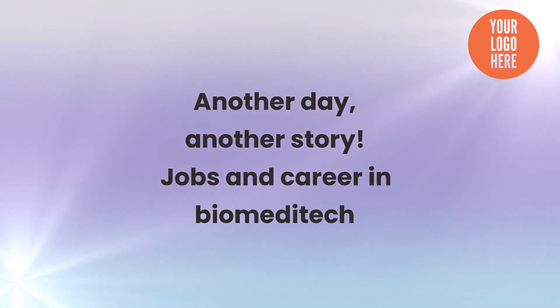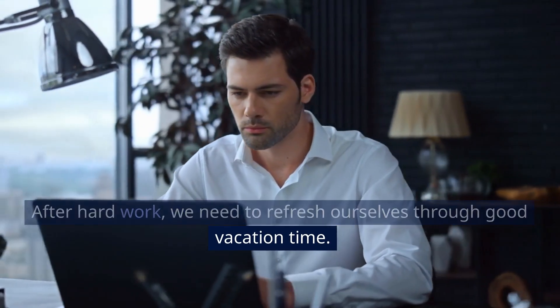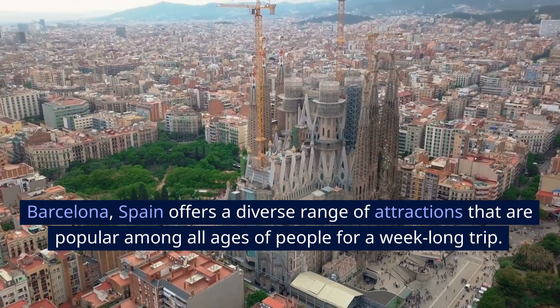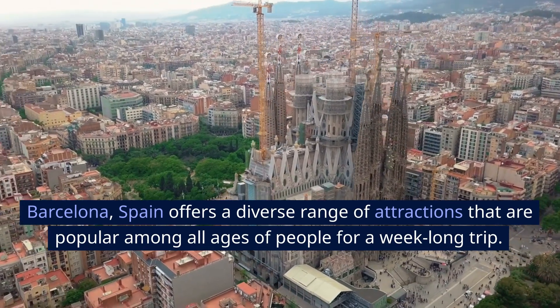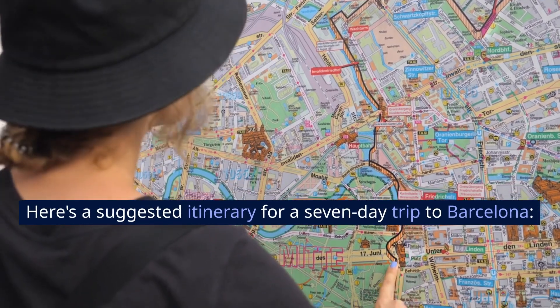Another day, another story. After hard work, we need to refresh ourselves through good vacation time. Barcelona, Spain offers a diverse range of attractions that are popular among all ages of people for a week-long trip. Here's a suggested itinerary for a seven-day trip to Barcelona.